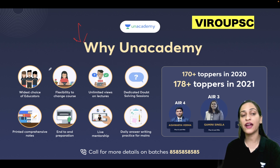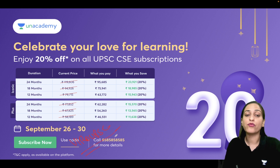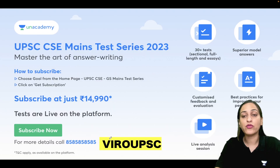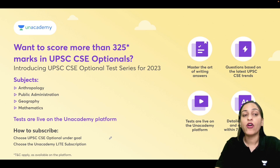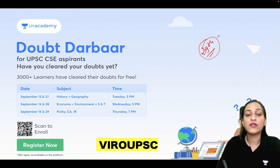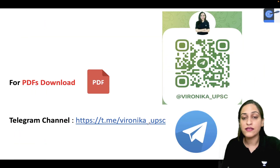You can start your preparation with the academy — there are many choices available with live mentorship and the best educators. There is a 20% discount available. Use the code VERO UPSC to subscribe for personal guidance and the latest news. The main test series is starting — with an iconic subscription you get a live mentor, and there is an optional test series with 0% EMI interest. Connect on Telegram for any queries.